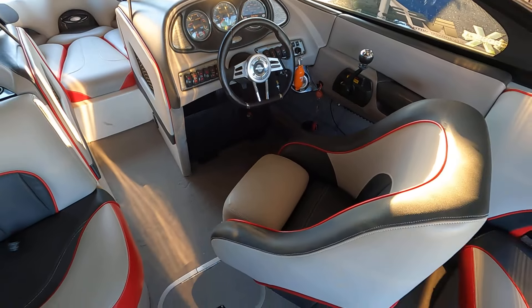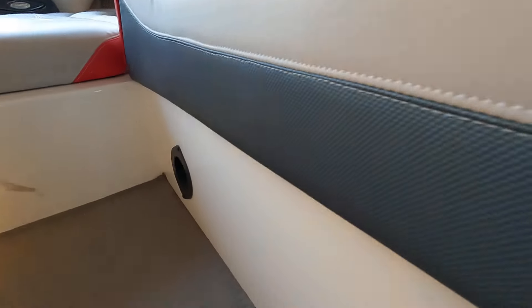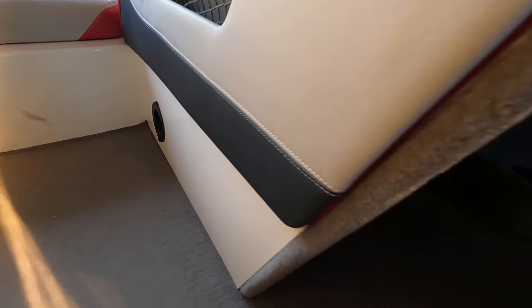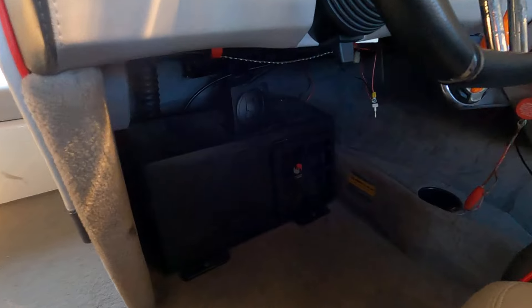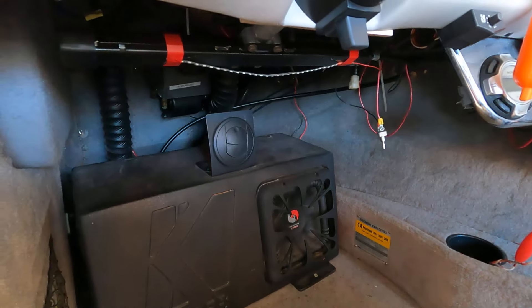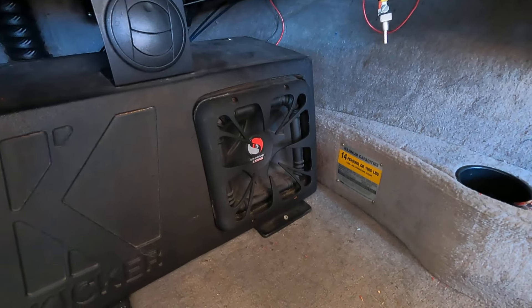This one is equipped with a two-outlet heater — one outlet is visible here, and there's another heater hose outlet underneath by the driver's feet. Also underneath there is a large Kicker subwoofer.